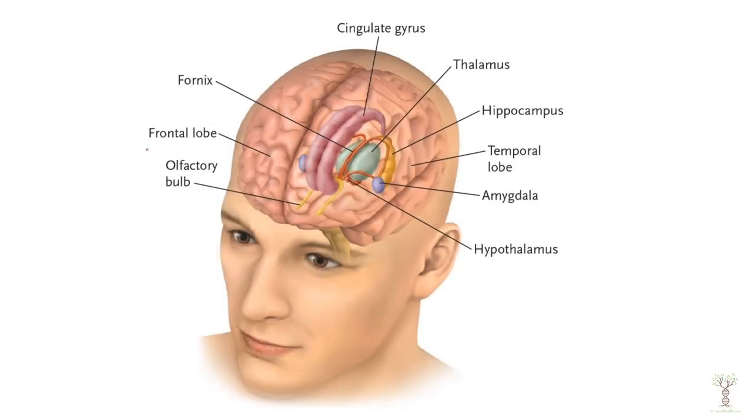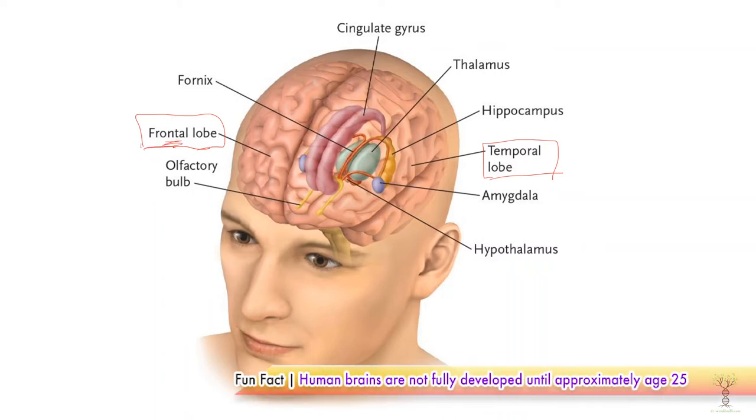In this diagram we can see we have our frontal lobe and our temporal lobe and they are part of the cerebral cortex. They are not technically part of the limbic system, but the frontal lobe plays a role in regulating the limbic system.